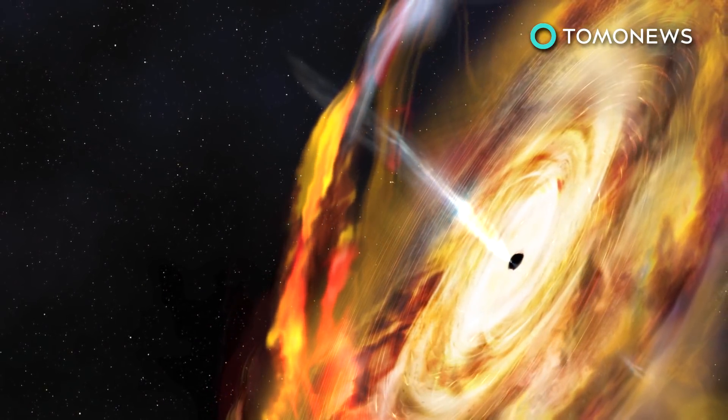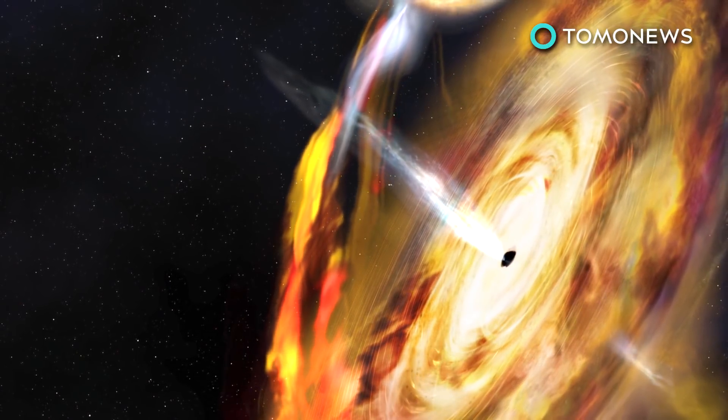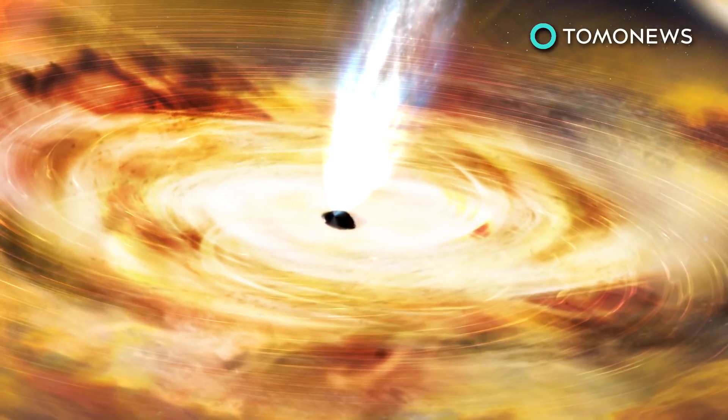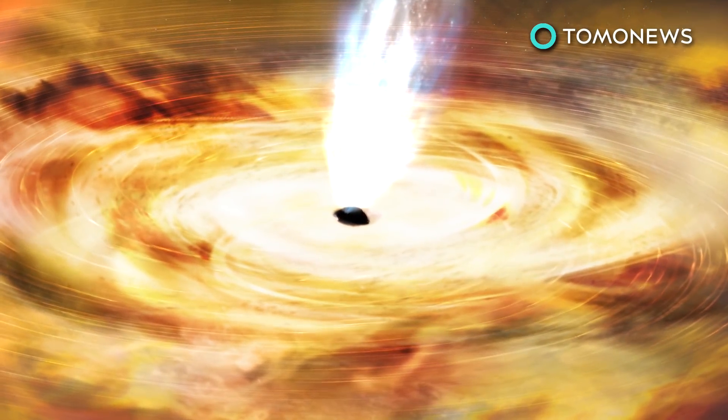Currently, researchers are studying light echoes surrounding a black hole 10,000 light years away from Earth. NASA reports that the stellar mass black hole is called Maxi J1820+070, or J1820, and it's currently absorbing material from a nearby star.